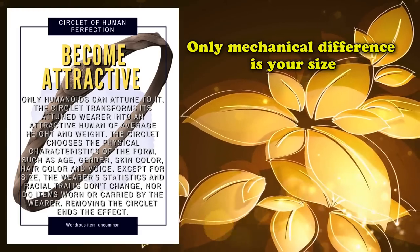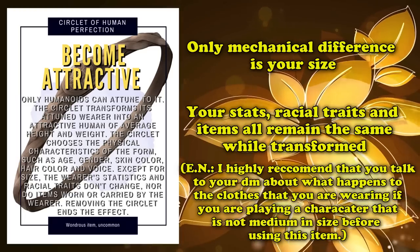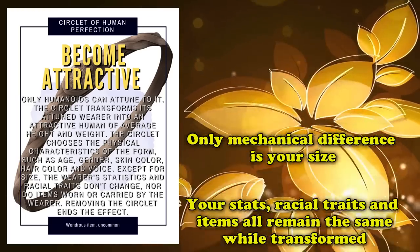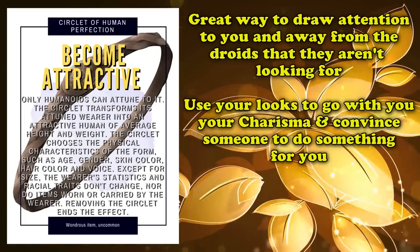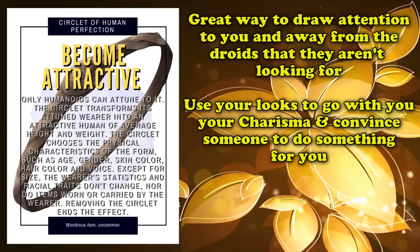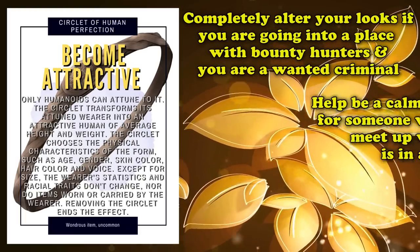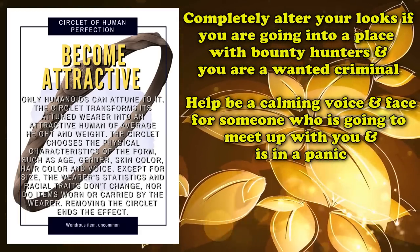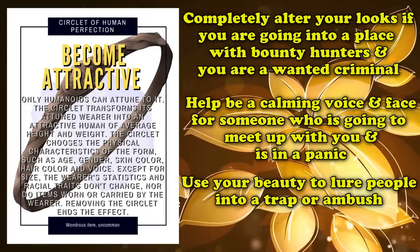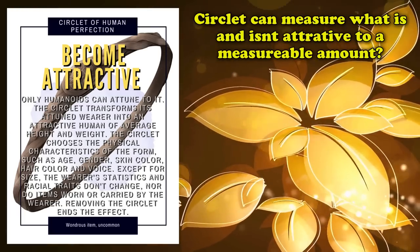However, in terms of actual mechanics, only your size can change. So if you were a small-sized creature before, you would become a medium-sized one instead. Your stats, racial traits, and items all remain the same while you are transformed. The circlet provides a great way to draw attention to you, especially if you have a high Charisma stat. It might even give you an easier time convincing someone to do what you need them to do, such as opening an important door or handing over a particular item. You might even use this item to calm someone while they're in a panic, or on the flip side, use the circlet to outright lure specific persons into a trap or ambush if they're the type to be enthralled by people.